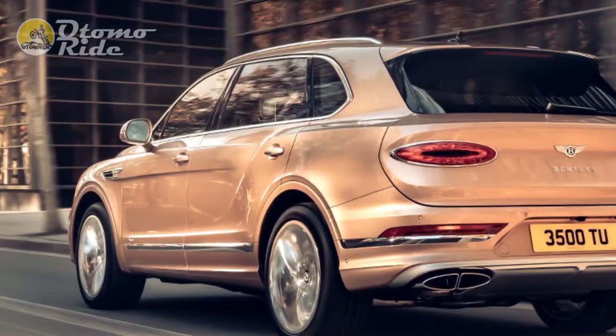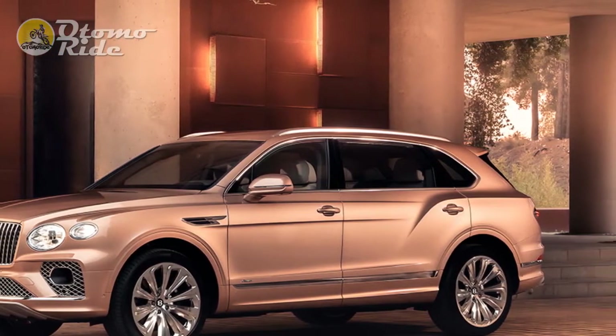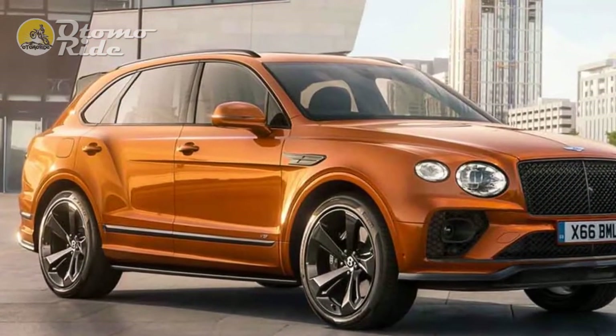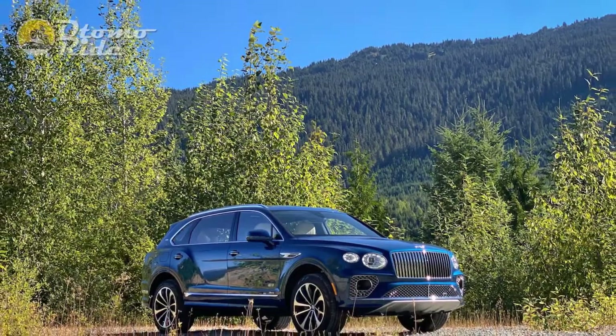You might be shocked to hear that there's nothing radically different about the Bentayga EWB visually. Designers say they kept the changes deliberately minimal, since the Bentayga is a lovely-looking luxury vehicle as it is. The vertical spokes in the grille and the 22-inch wheels are new, but that's about it.